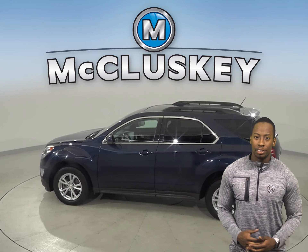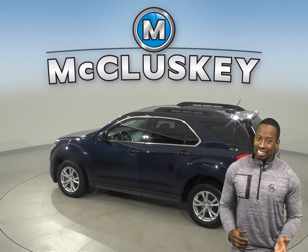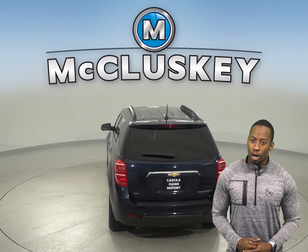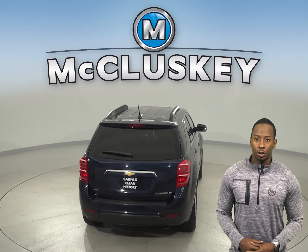There is a premium sound system, remote vehicle start, and a hands-free Bluetooth integration system. There is also a 2.4L 4-cylinder engine with a 6-speed automatic transmission with overdrive.